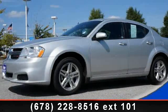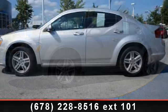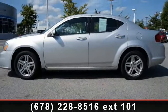Presenting the 2012 Dodge Avenger SXT. If you are looking for a first-rate auto, this one could be yours today.